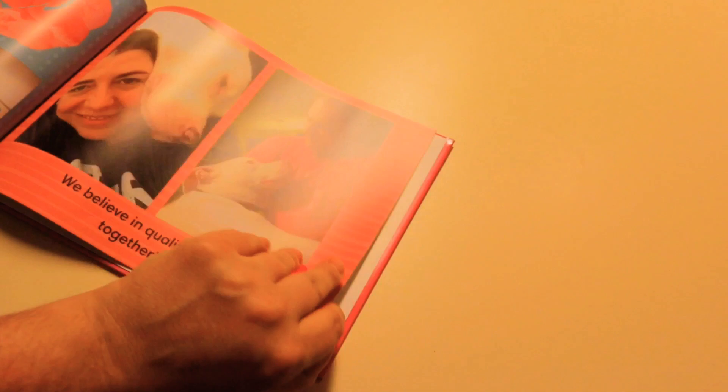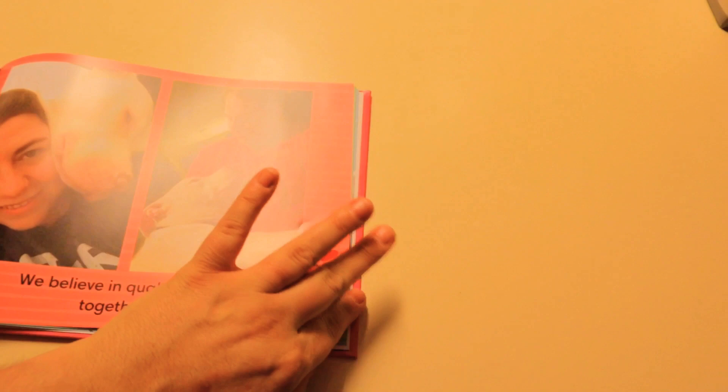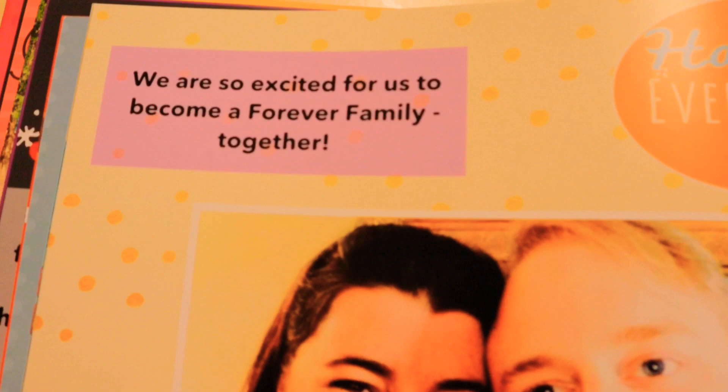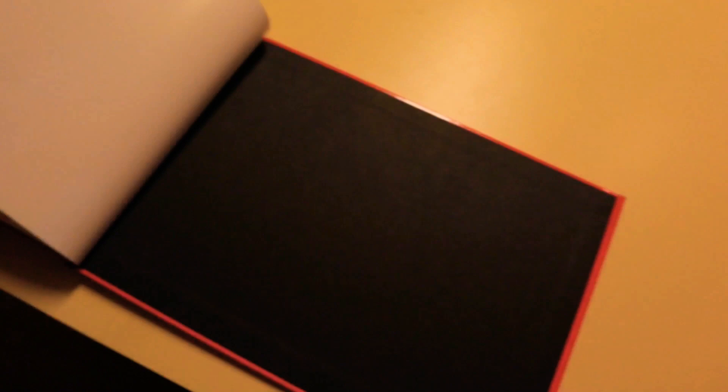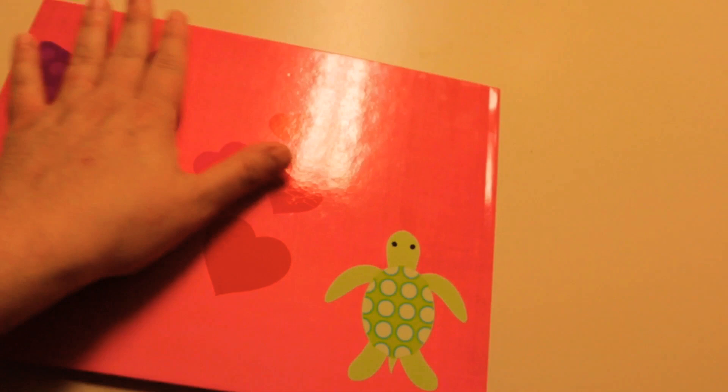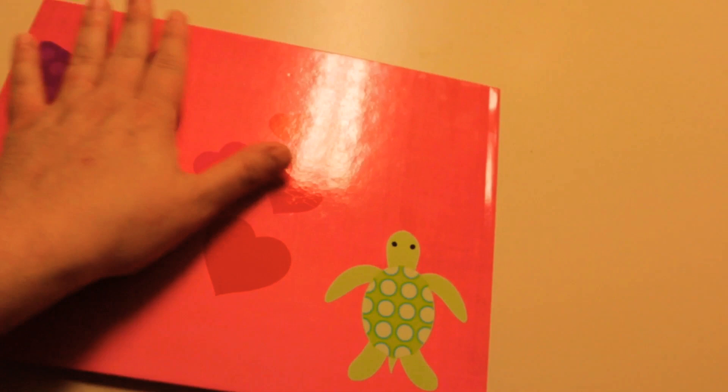There are more pictures of us having fun, and then at the very end of the book there's a blank page — that's just how Snapfish does it. Shawn loves turtles and actually collected them for a long time; he loves saving turtles. I love butterflies and my favorite color is purple, so we threw that in as a little personal touch of who we are.